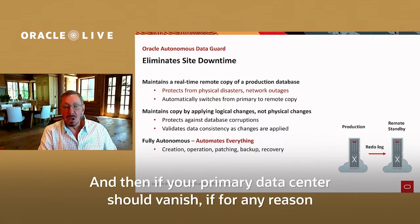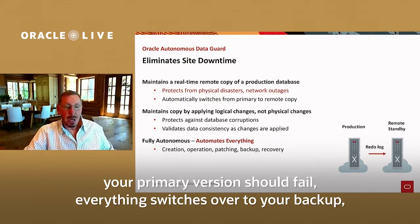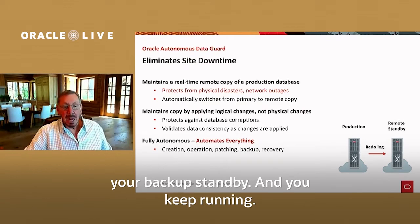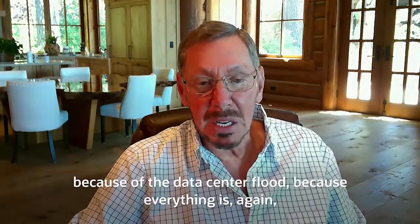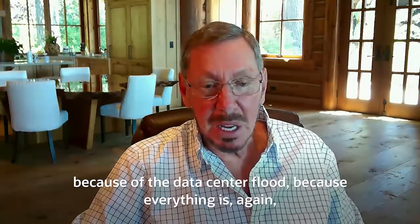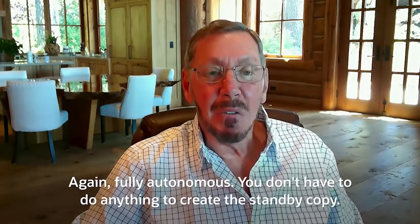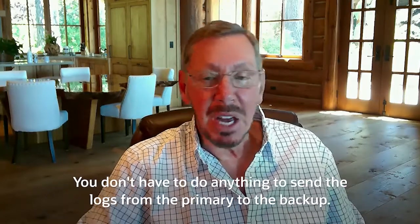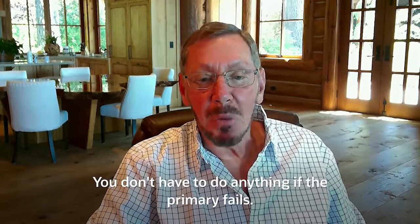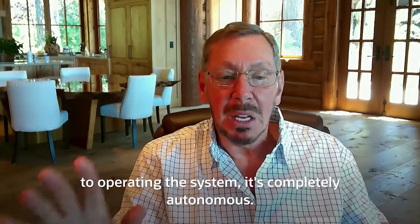And if your primary data center should vanish for any reason, your primary version should fail — everything switches over to your backup standby and you keep running. No one even knows the fact that your primary has gone down, because everything is completely automated and your secondary comes up automatically and starts running. Fully autonomous. You don't have to do anything to create the standby copy, send the logs from primary to backup, or handle a primary failure. There's no human intervention at all, from provisioning to operating the system.